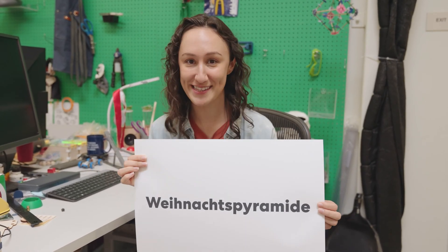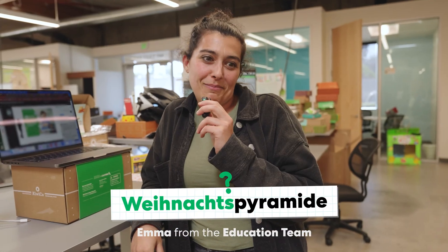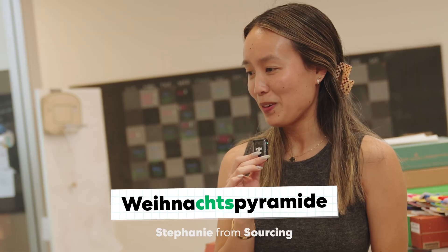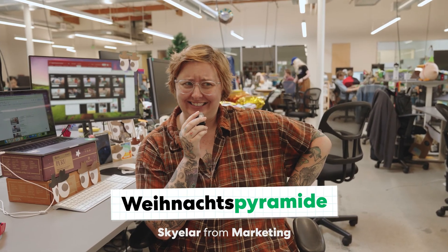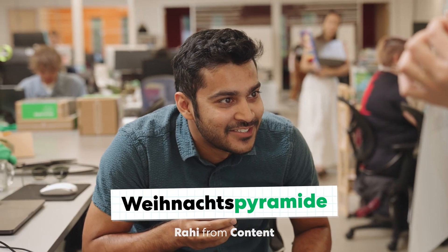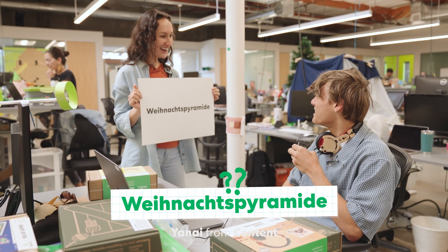I'm going to go see if somebody can tell me how to pronounce this. How do you say this? Weinachsepyramide. Weinachsepyramide. Pyramide. Is it Weinach? Weihaw. Pyramid. Weinachsepyramide.